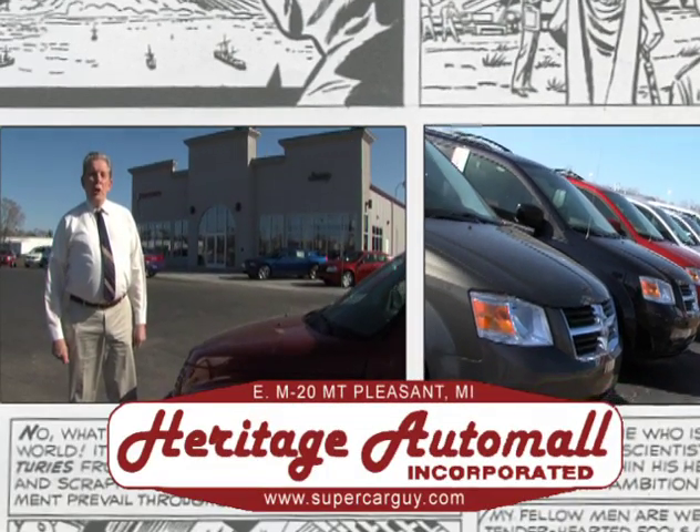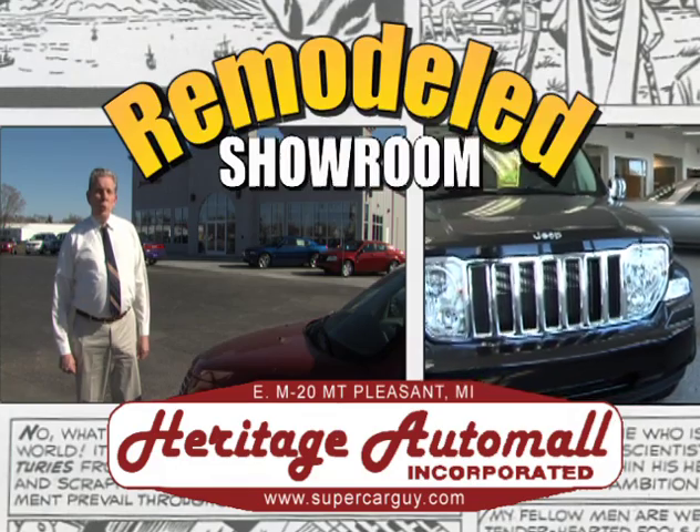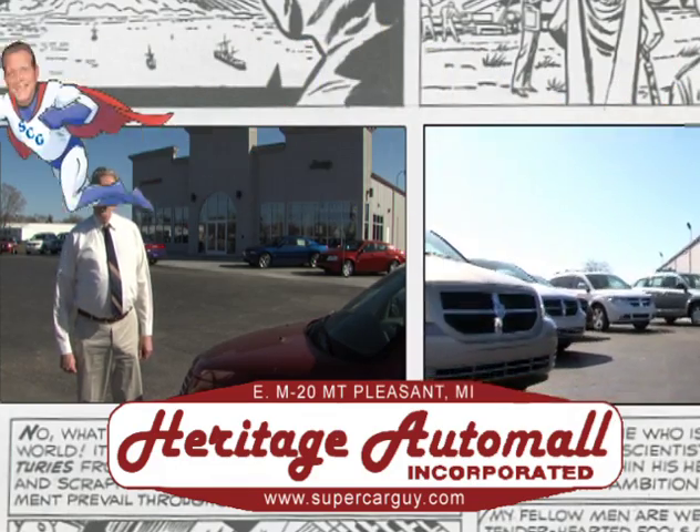Hi, I'm Jim Sisson at Heritage Auto Mall. We're celebrating 25 years in Mount Pleasant with a remodeled showroom and super specials all year long.